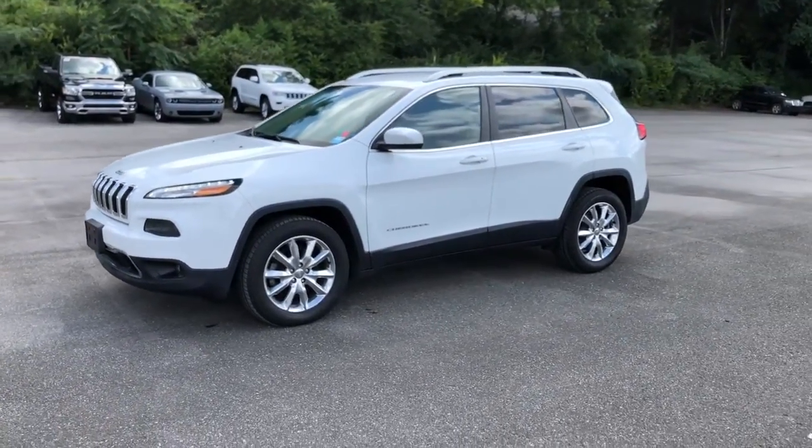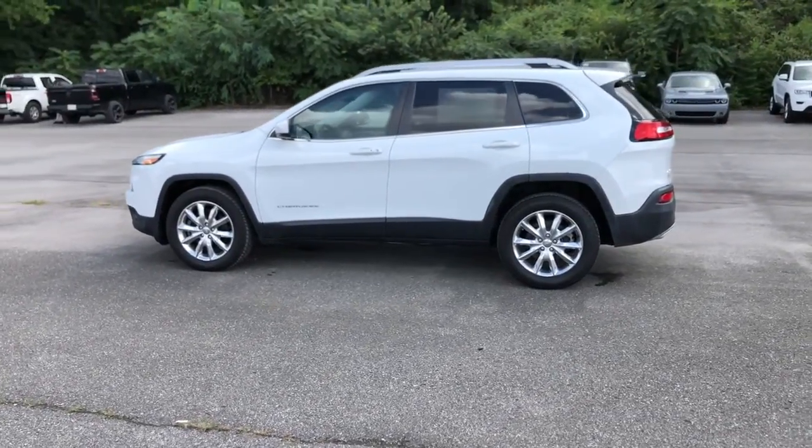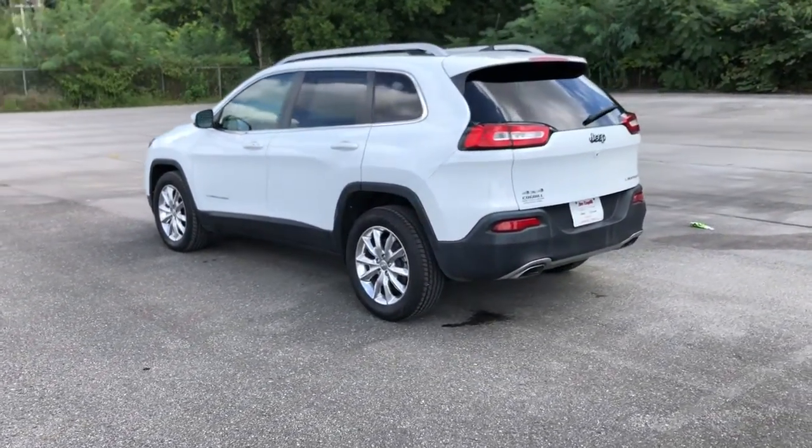Enjoy the view of this 2016 Jeep Cherokee. With less than 110,000 miles on the odometer, this vehicle provides excellent value.